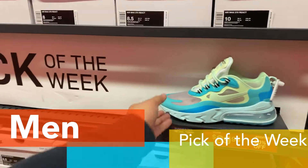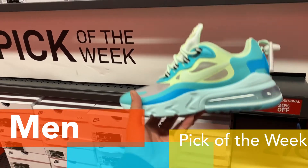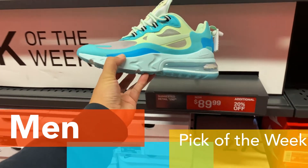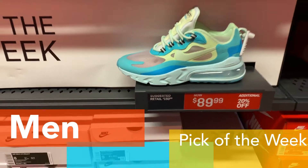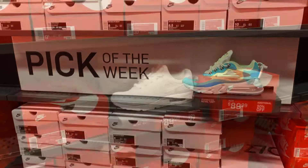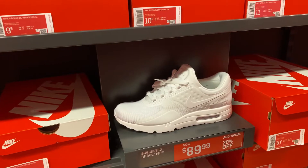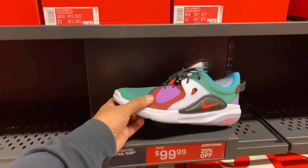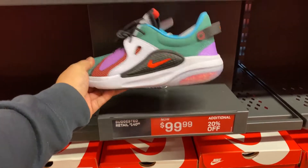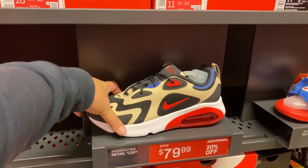Here we are at the pick of the week for the men's section — it's the Air Max 720 React in the Hyper Jade colorway. $89 minus 20, so around $72. Not a bad shoe for that price. We also have Air Max 0s, Jorwai CCs for $99 minus 20%, so around $80. And we have the 200s for 80 minus 20.